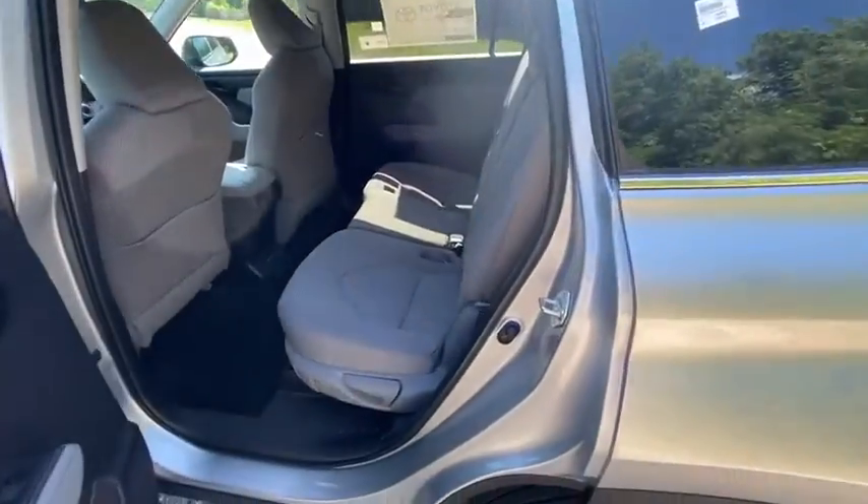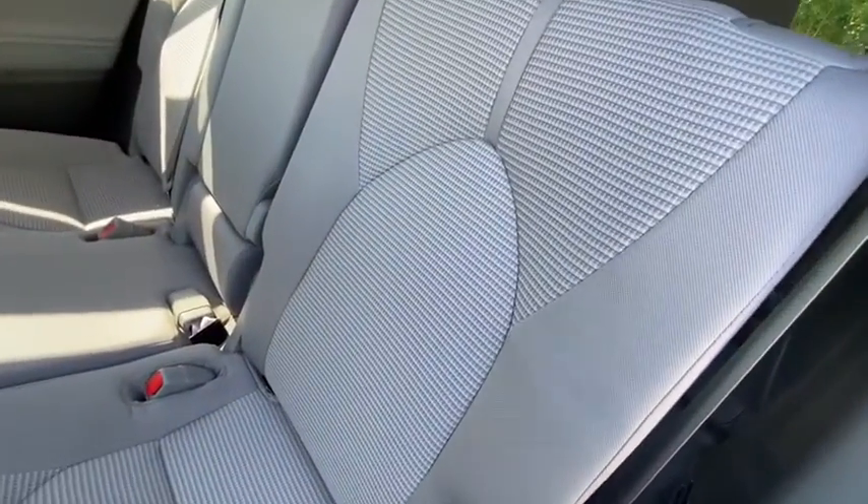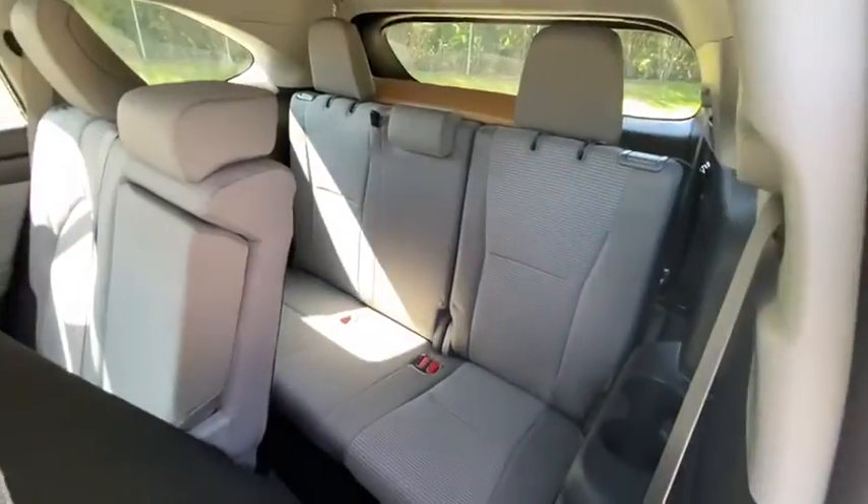Additional options include: panic alarm, remote keyless entry, tachometer, overhead console, brake assist, power driver's seat, and rear window wiper.